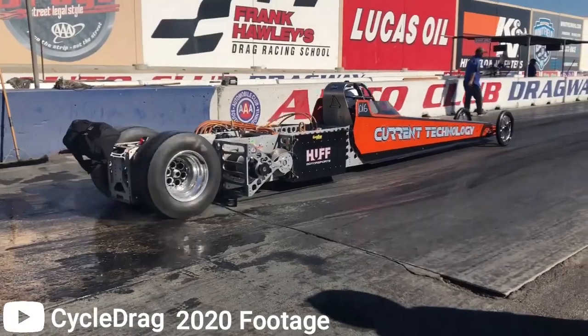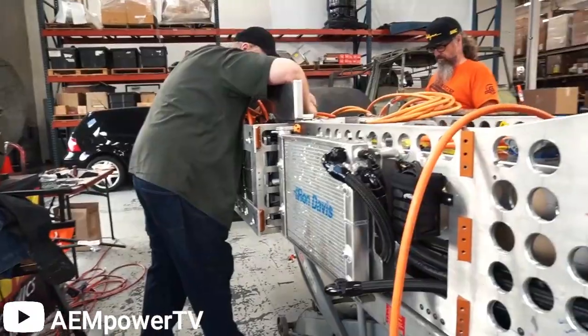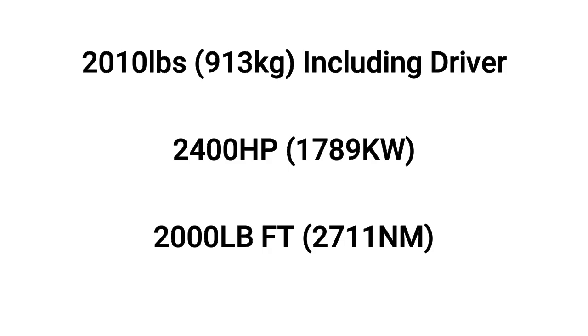On the 17th of September 2017, a pass was made resulting in a terminal speed of 180 miles per hour. Nearly 3 years later, after further work and improvements to the car, it returned to the drag strip weighing 2,010 pounds including the driver, producing 2,400 horsepower and 2,000 pounds feet of torque.